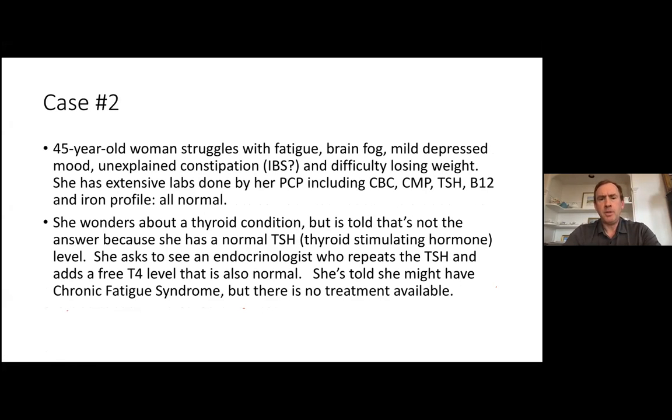Case number two — another very common scenario. A 45-year-old woman comes in with fatigue, brain fog, depressed mood, unexplained constipation, and difficulty losing weight. She had a very typical set of labs done, and 95% or more of the time, all of these labs would be normal. She wondered if she had a thyroid condition, but was told, 'I don't care what you read on the internet — you do not have a thyroid condition because the basic thyroid test TSH was normal.'